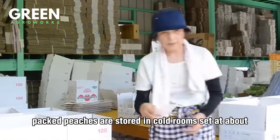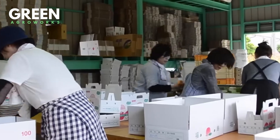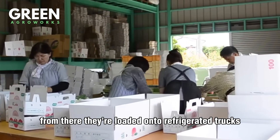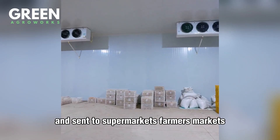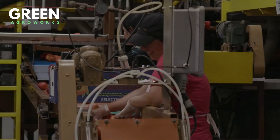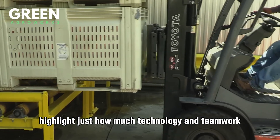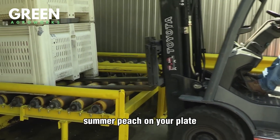Packed peaches are stored in cold rooms set at about 32°F to lock in freshness and extend shelf life. From there, they're loaded onto refrigerated trucks and sent to supermarkets, farmers' markets, or export ports — often reaching store shelves within 48 hours of harvest. The speed and precision of this entire process highlight just how much technology and teamwork go into something as simple as a sweet summer peach on your plate.